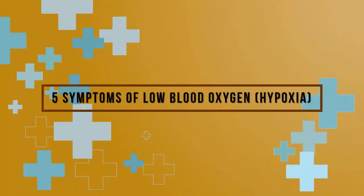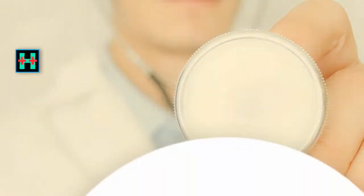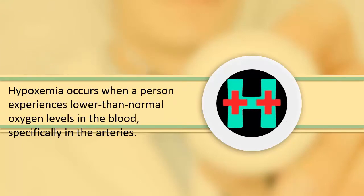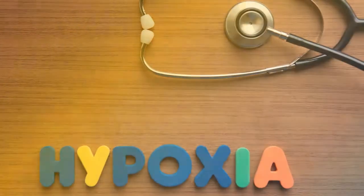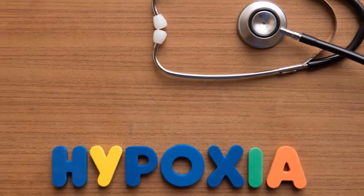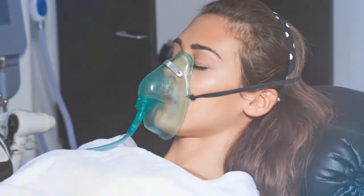5 symptoms of low blood oxygen: hypoxia. Hypoxemia occurs when a person experiences lower than normal oxygen levels in the blood, specifically in the arteries. According to WebMD, this can lead to what's known as hypoxia, when your blood doesn't carry enough oxygen to your tissues to meet your body's needs, although hypoxia is often used to describe both conditions.